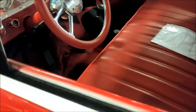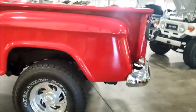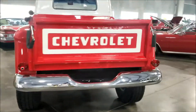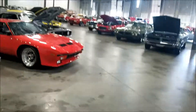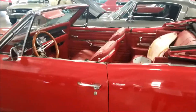They want 39 grand for this. Beautiful, beautiful. All right, let's go ahead and go down the middle here. First things first - Super Sport Chevy, nice.